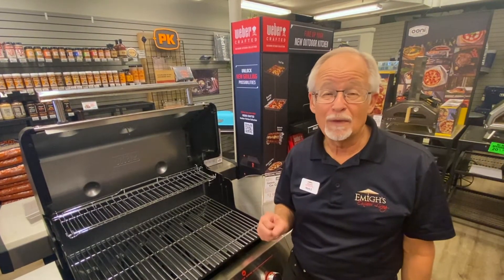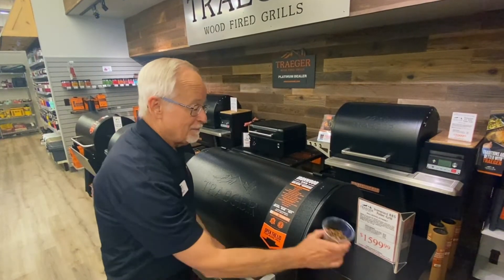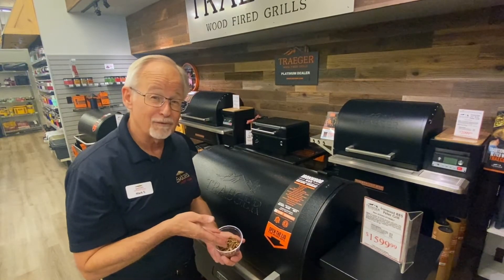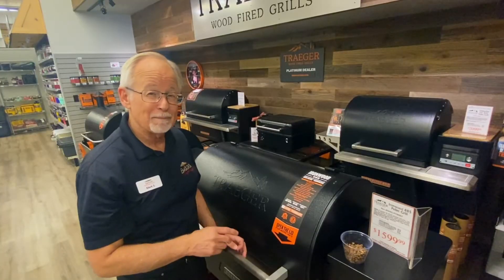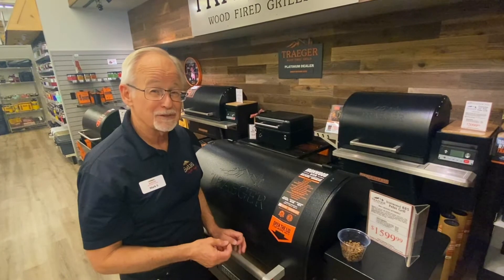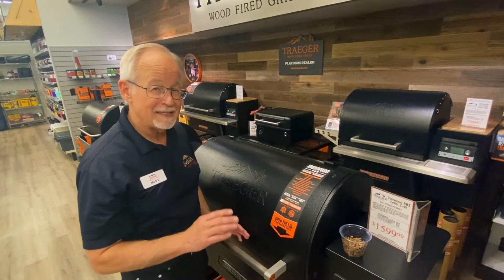Another option you can go with is a pellet grill. Let me show you some pellet grills. Pellet grills add another flexibility to your cook. They're run with wood pellets for your fuel — just hardwood condensed pellets that give you some extra flavor based on the wood you use. A pellet grill is going to do a lot of the thinking for you. You can set a temperature on your dial and it will maintain that temperature for the length of your cook. So if you want to do ribs at 225, you set it at 225 and three or four hours later, your ribs are done.